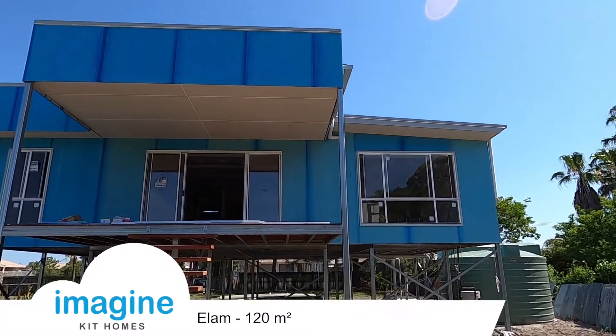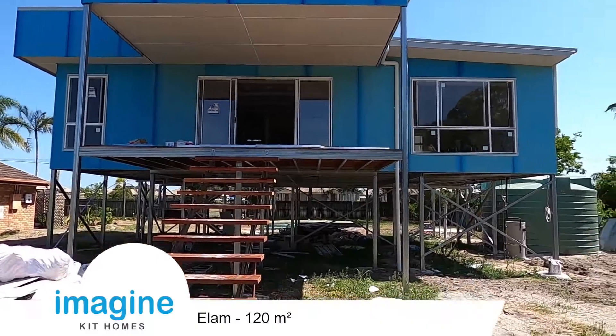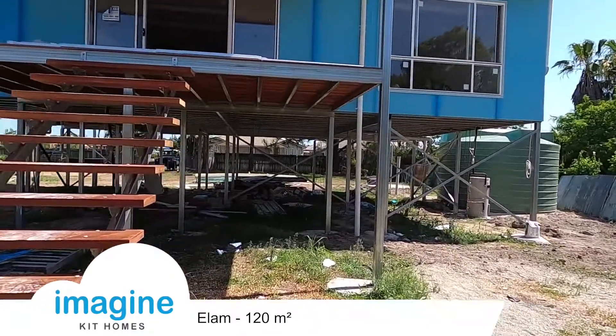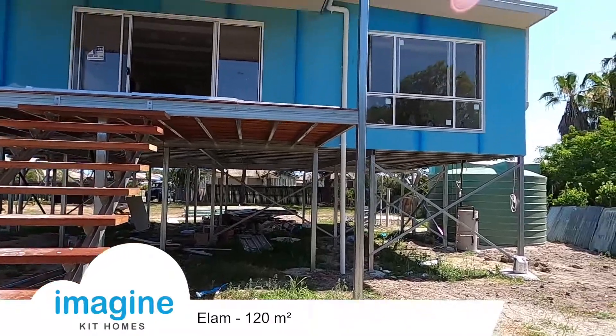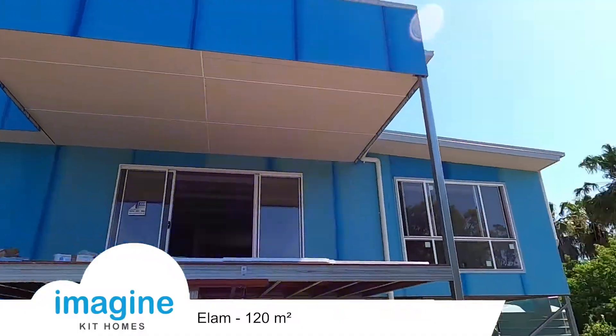This is the Elam house, which is just built out at Caboolture, which is on the northern end of Brisbane. It's been built up off the ground on an elevated floor system, so you've got plenty of room underneath for parking and extra storage. It's got a nice parapet roof all the way around.